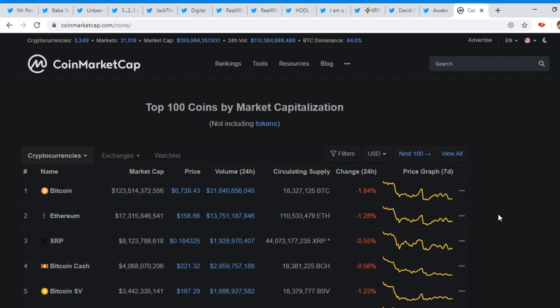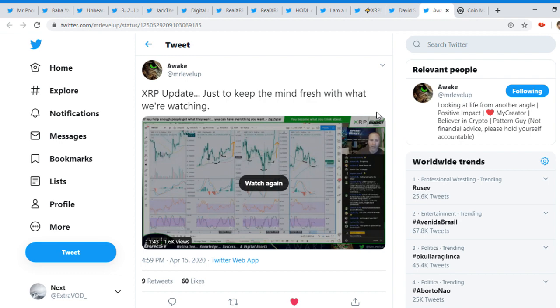Hey everyone, what is up — hopefully you guys are having an amazing day. Today we're going to be talking about what's happening with XRP and the XRP community. As you can see in CoinMarketCap, XRP is around 18 cents, same as before — we're just moving up and down little by little.